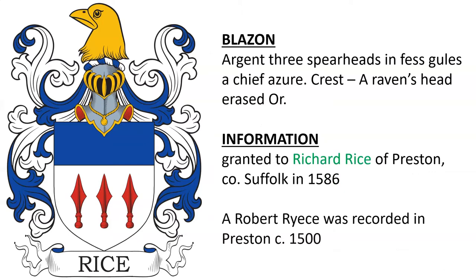Next we have: Argent, three spearheads in fess, a chief azure. Crest: a raven's head erased or. This coat of arms was granted to Richard Rice of Preston, County Suffolk, in the year 1586. We know that a Robert Reese was recorded in Preston around the year 1500, although there is no proven descent that I'm aware of between the two men.